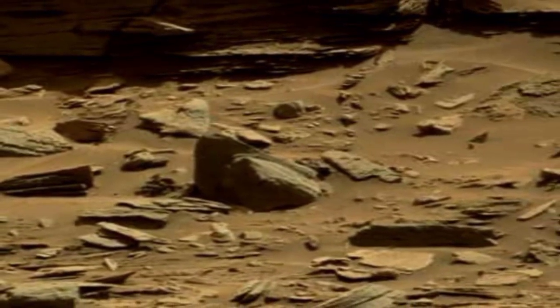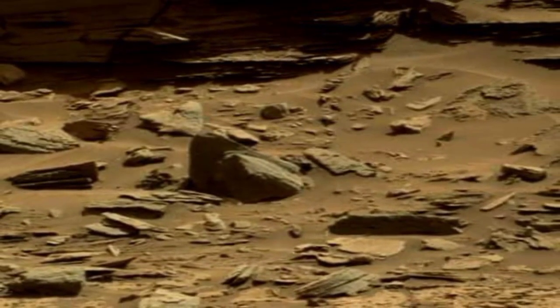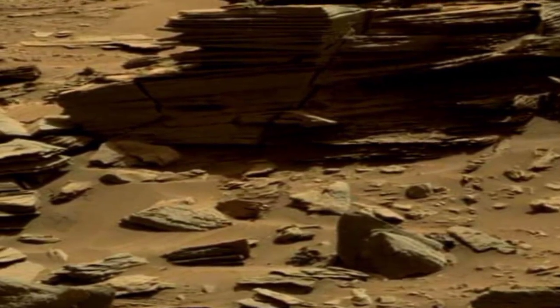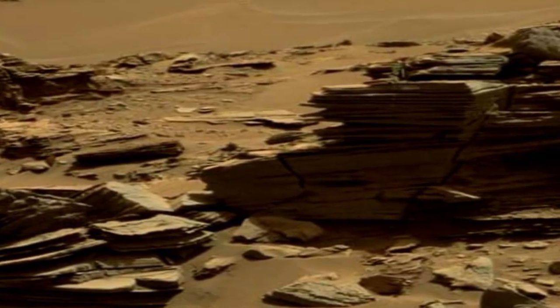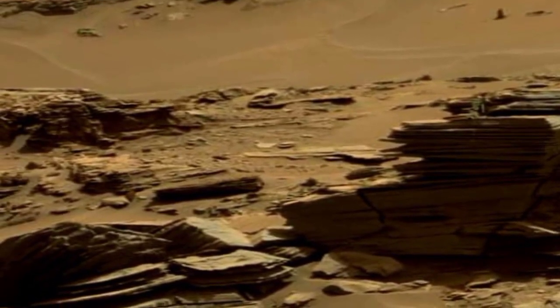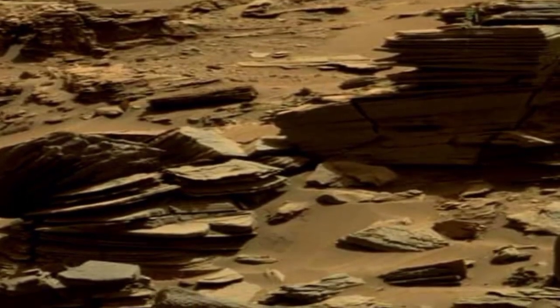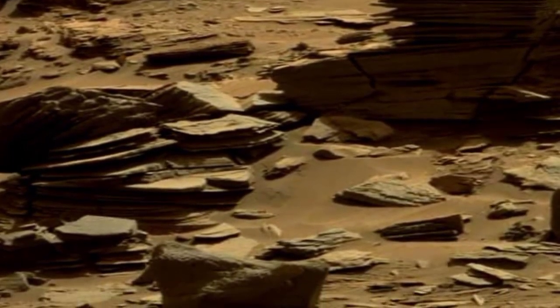Mars has been a target for future human exploration and colonization. Organizations like NASA and private companies like SpaceX have proposed ambitious plans for missions to Mars, as seen in this real pictures video.